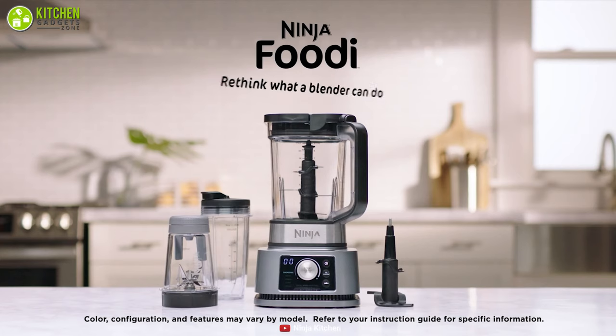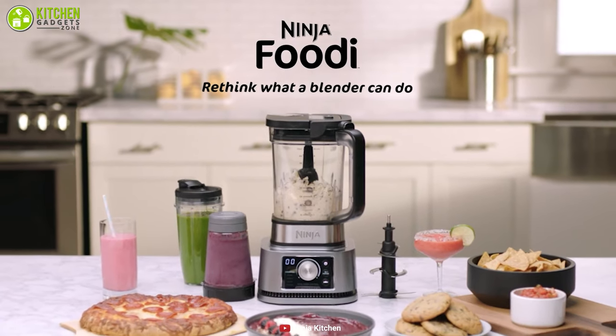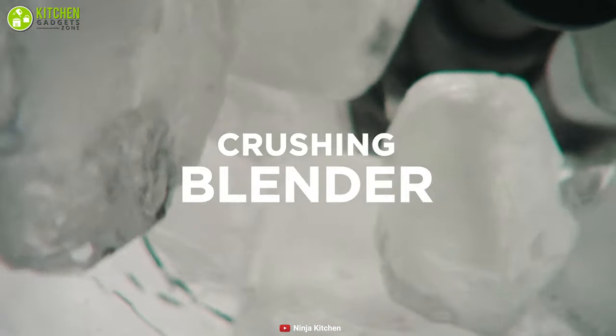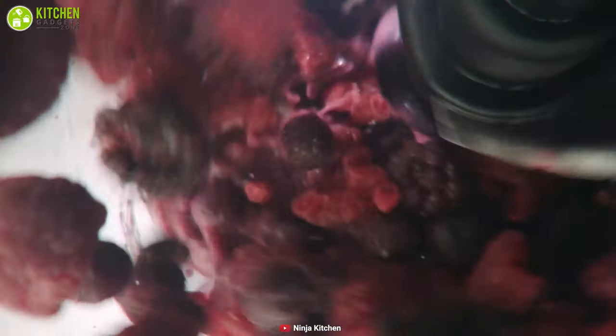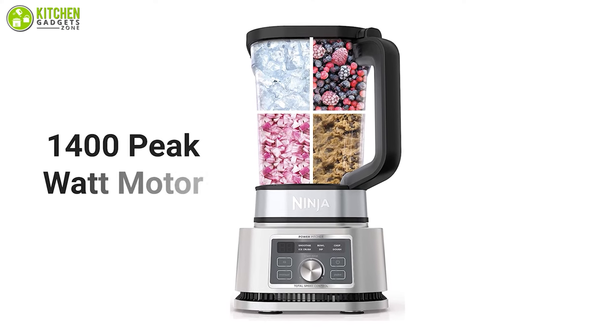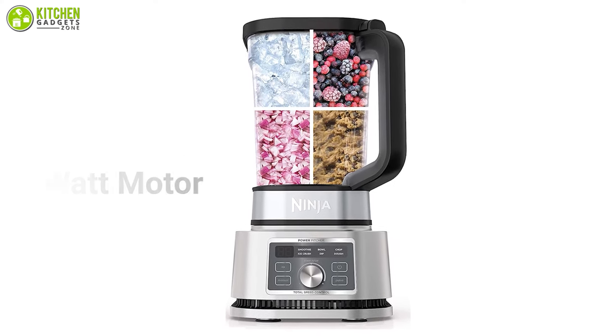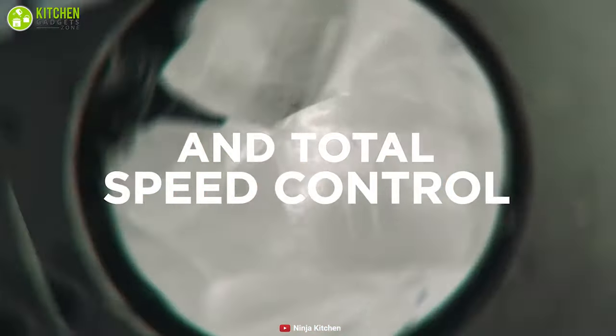This blender from Ninja Foodi is the best of their new lineup — a multi-purpose gadget with 4-in-1 features that consist of a blender, food processor, smoothie bowl maker, and dough mixer, making it a complete solution for your meal preparation. It boasts a mighty 1400 peak watt motor with smart torque that powers through heavy loads without stopping or needing to stir or shake.